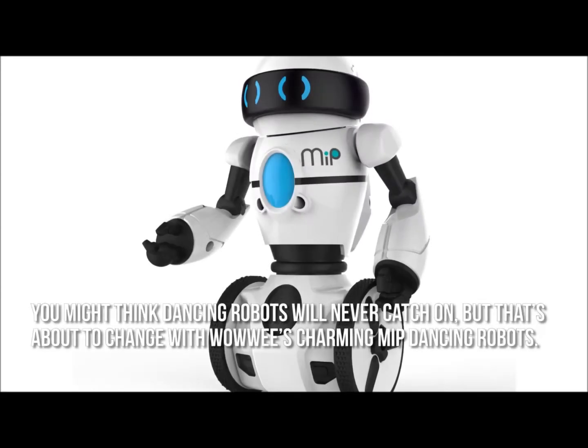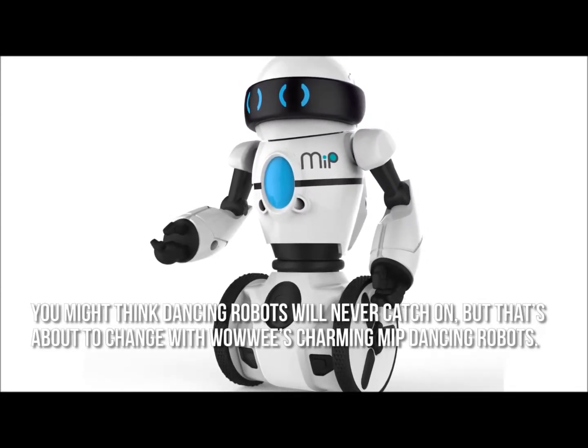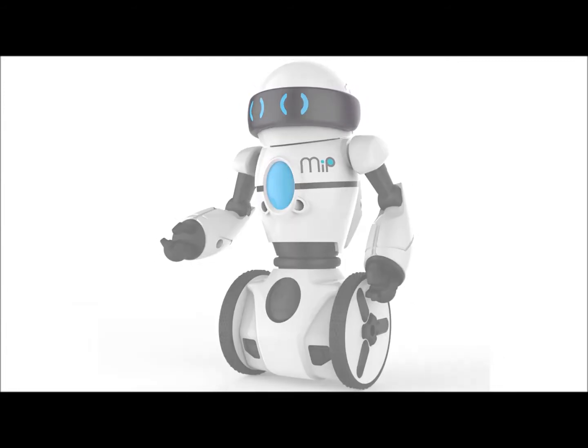You might think dancing robots will never catch on, but that's about to change with Wowwee's charming MIP dancing robots. They dance, they talk, they react, and they're just downright fun.